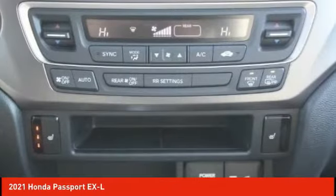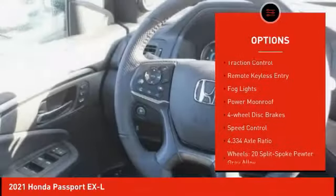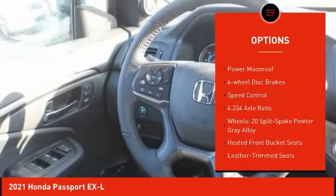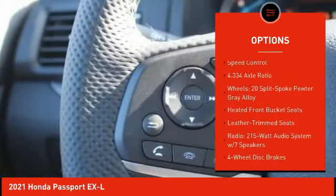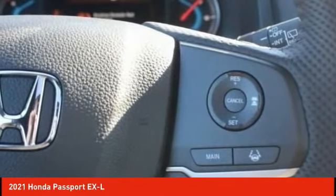Here are some of this vehicle's great options: electronic stability control, alloy wheels, power lift gate, brake assist, traction control, remote keyless entry, fog lights, power moonroof, four-wheel disc brakes, speed control.